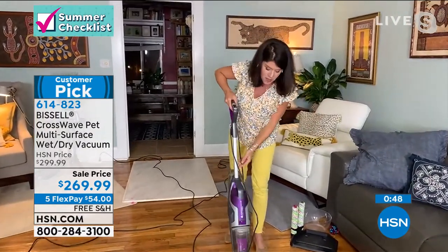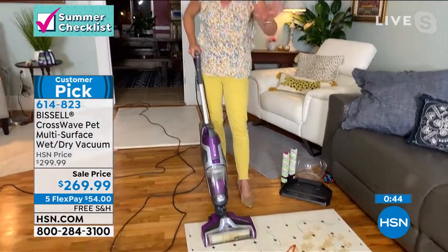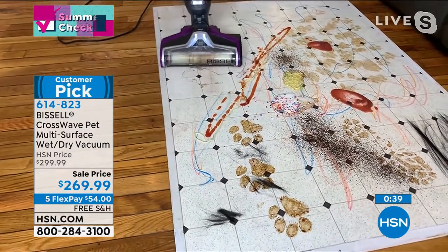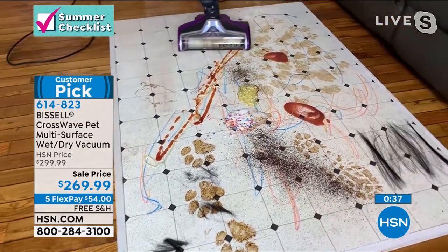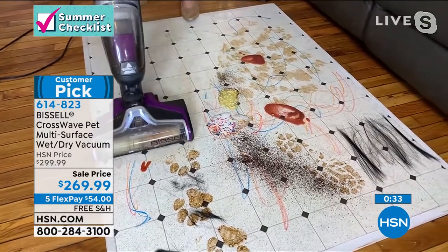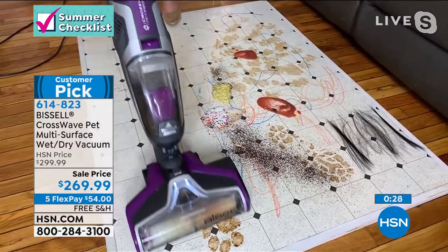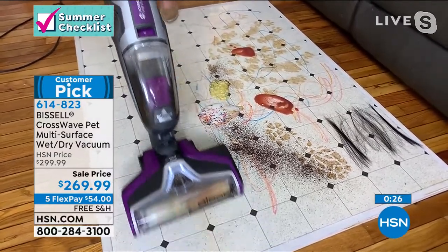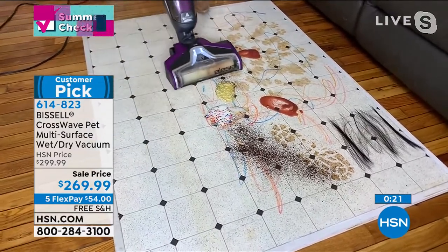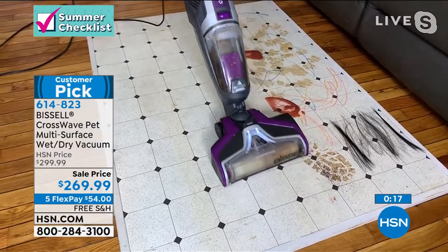Think of all the holiday messes — this is going to get it done. Cereal — not a problem. Chocolate pudding. Nothing tangles on this brush roll. The Crosswave Pet Pro stands up on its own. For someone that's downsizing, or kids going to college wanting to get the deposit back — this is a great gift. Ice cream, mud, all the rain messes.